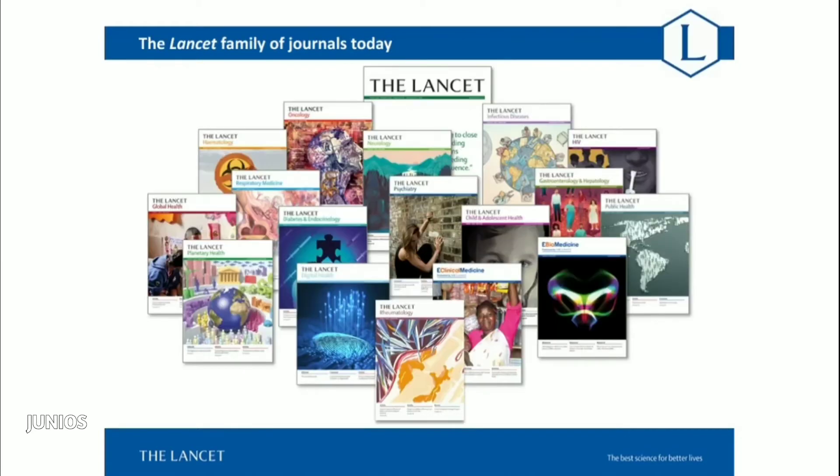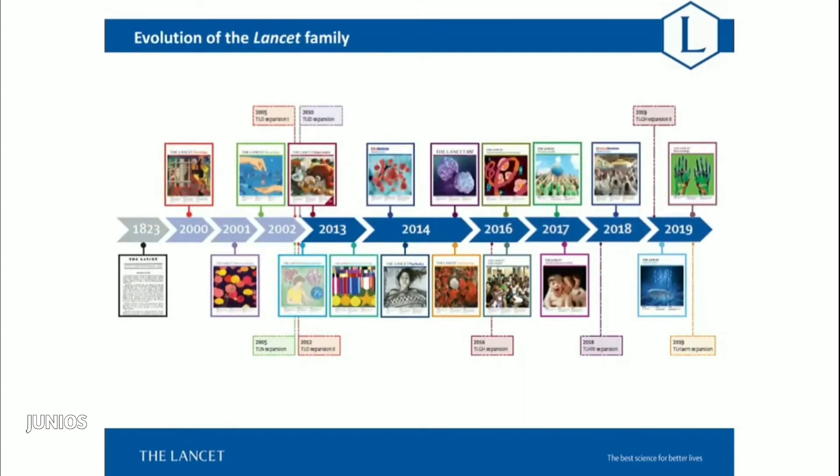Just a little bit of history on the Lancet group. This is what the Lancet portfolio of journals looks like today — we have 18 different titles, the newest of which are the Lancet Rheumatology and the Lancet Digital Health. The main Lancet itself was founded back in 1823, and was the sole journal for almost 200 years. Starting in 2000, the group began to expand, first with the Lancet Oncology, and has expanded steadily since that time.